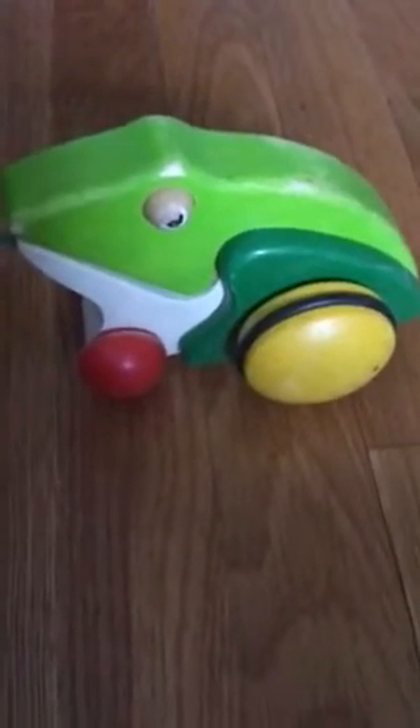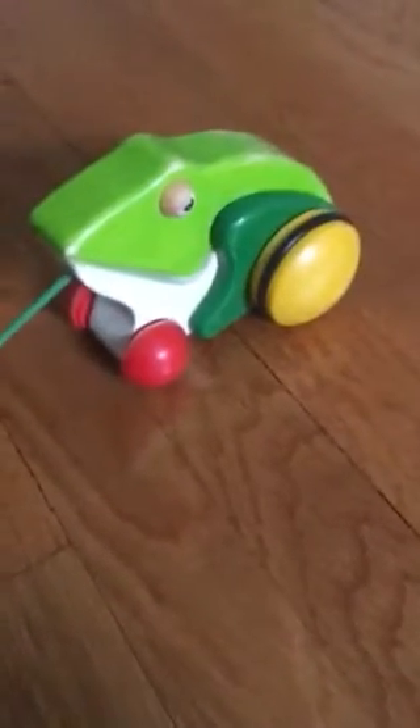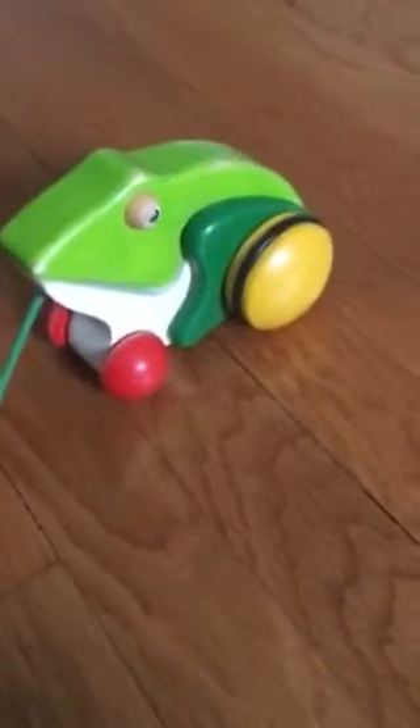It's the pull-along frog from Baby Beethoven. This is also in World of Words, aka the Baby Shakespeare Discovery Kit.